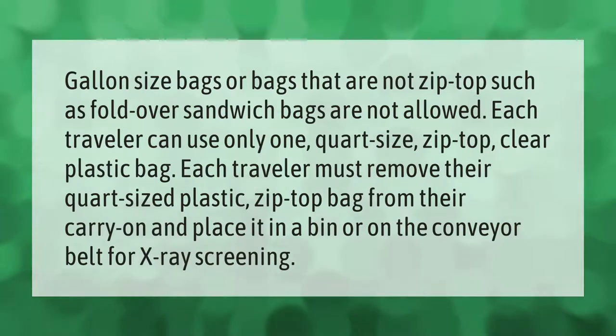Gallon-size bags or bags that are not zip-top — such as fold-over sandwich bags — are not allowed. Each traveler can use only one quart-size zip-top clear plastic bag. Each traveler must remove their quart-sized plastic zip-top bag from their carry-on and place it in a bin or on the conveyor belt for X-ray screening.